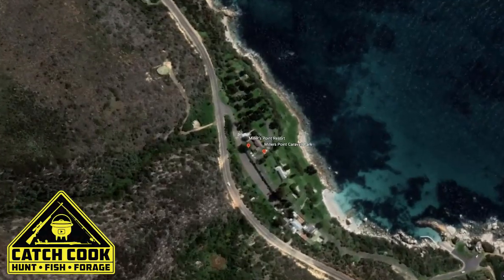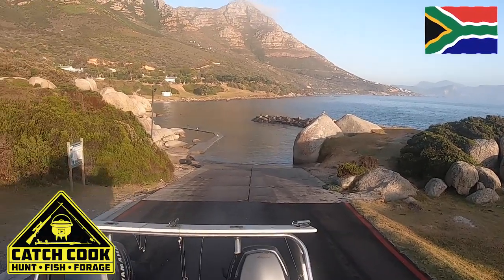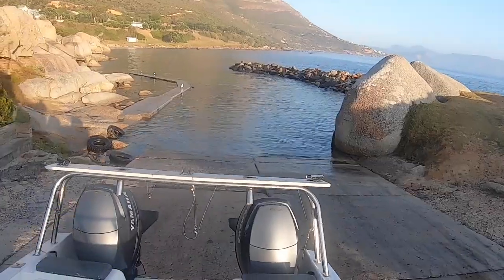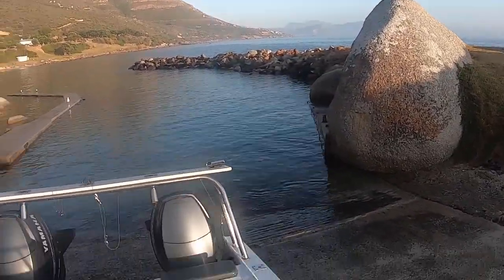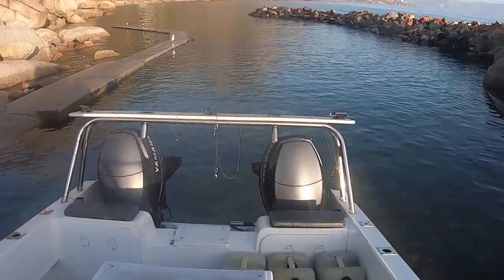Good morning guys. We are at Muller's Point this morning. We are going to do a catch cook — we are going to go look for a marlin first and then see if we can't get yellowtail in the afternoon. We are just launching here on a beautiful morning, keen for the day.